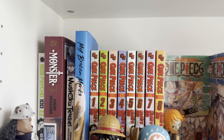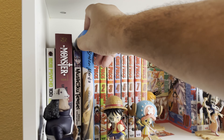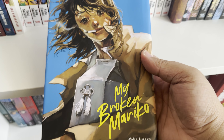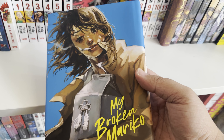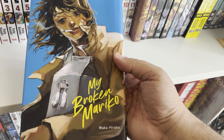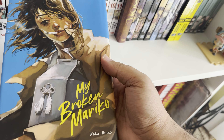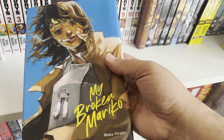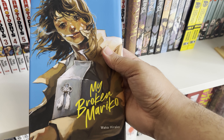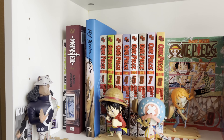Next up is My Broken Mariko by Waka Hirako. It's a story about a girl who had a friend — they were both brought up through a life of abuse and troubles. One day the girl finds out her friend died on the news. The story is about her releasing the ashes of her dead friend to 'set her free.' It's hard to talk about without spoiling it, but it's a pretty great story and I highly recommend it.